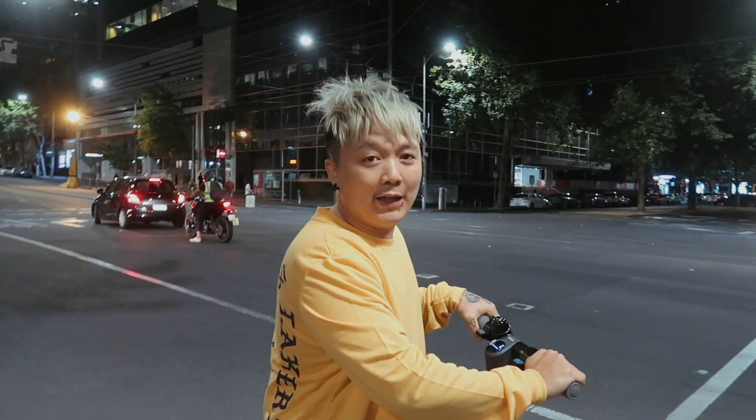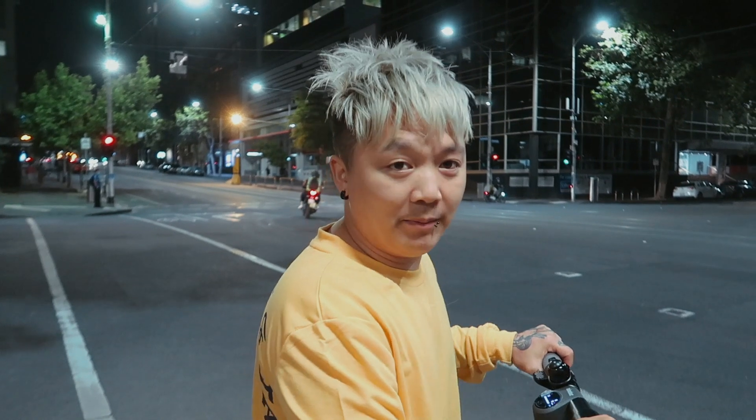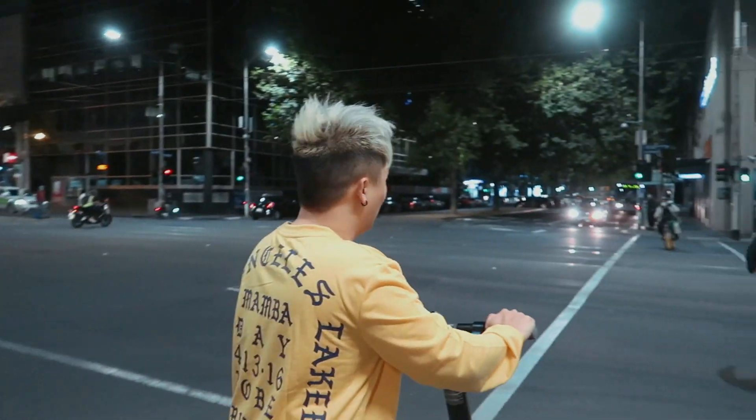We went for a little scooter ride to Scoopy in the city and it was actually really fast — we didn't expect to get there that quickly. It took us like five to ten minutes. It was a little bit chilly but I liked it. Our house is actually this way!